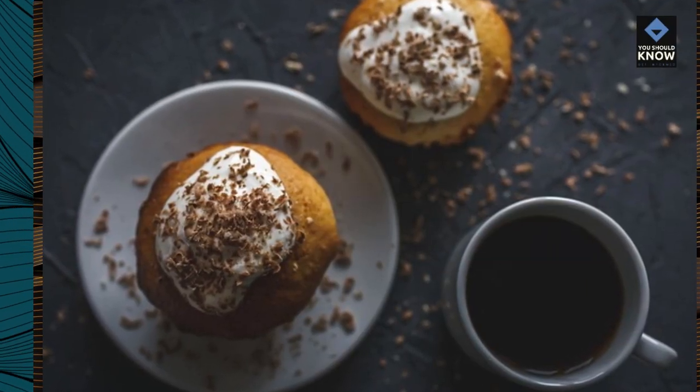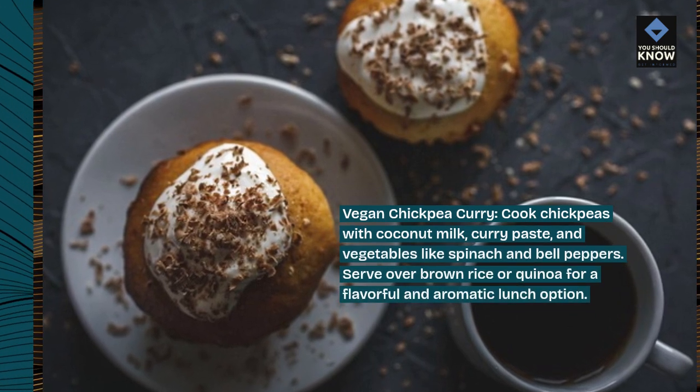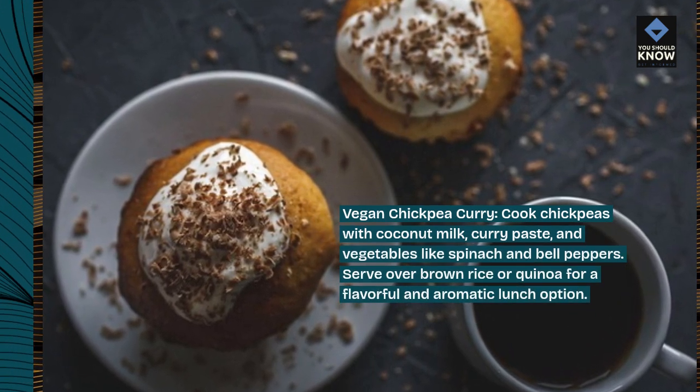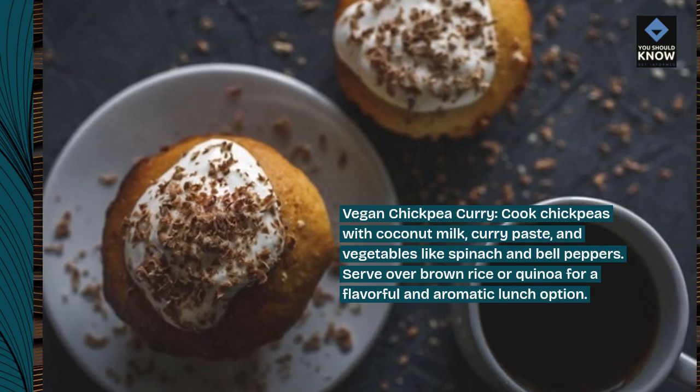Vegan chickpea curry: cook chickpeas with coconut milk, curry paste, and vegetables like spinach and bell peppers. Serve over brown rice or quinoa for a flavorful and aromatic lunch option.